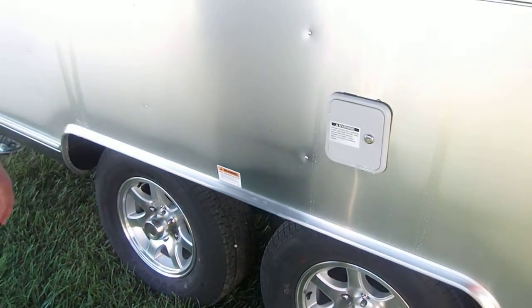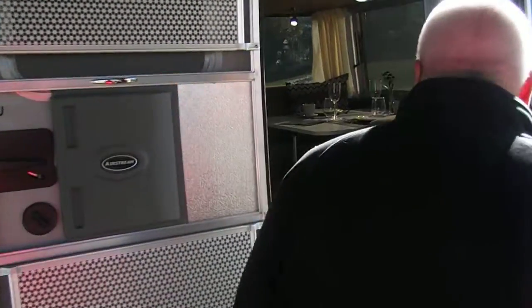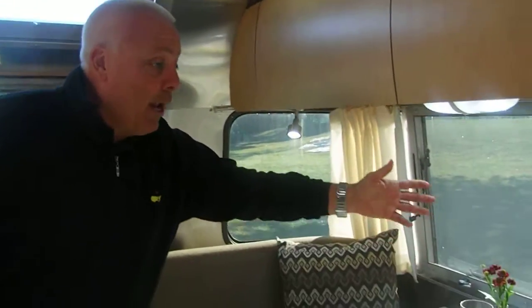You also have shock absorbers. The ride inside an Airstream is very close to the ride that you would have inside your car. Come on in — let me show you a little bit about what we're doing on the inside. Immediately, what you notice in the Airstream is the beautiful light that comes in, starting with the panoramic windows.